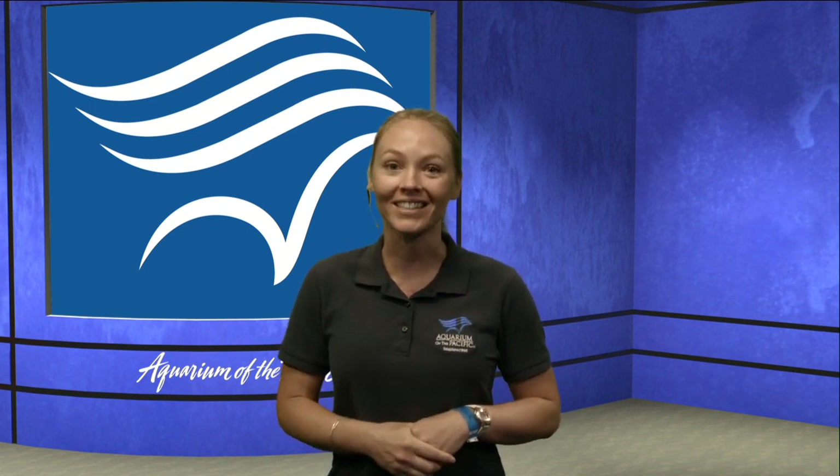Good morning, everyone. My name is Ali. I'm part of our education team here at the Aquarium of the Pacific in Long Beach, California, and welcome to our Aquarium Online Academy. Thank you so much for joining us this morning.